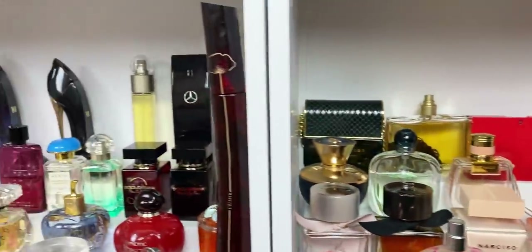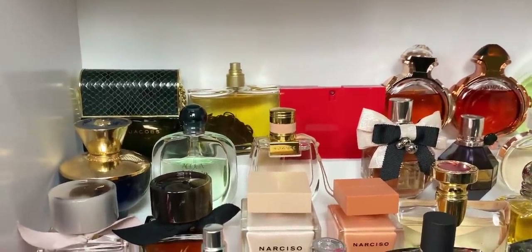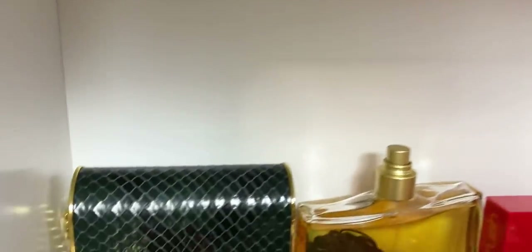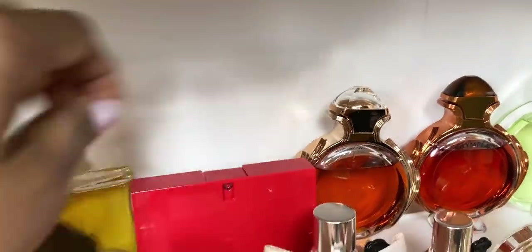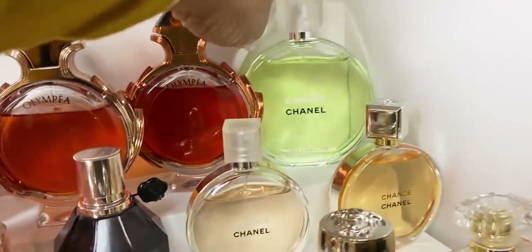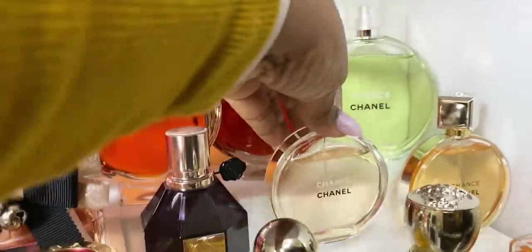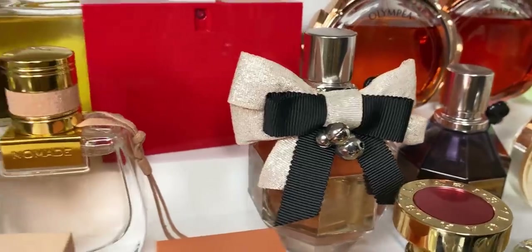Coming down here, this is another designer shelf — all my designer shelves go straight across the bottom. Here we have Marc Jacobs Decadence — the original, I love it. Then Kenzo Jungle Elephant — missing the cap since it was a tester. One of my favorites: Gucci Rush. Some Tocca: Olympia in the original and the intense. Then Chanel Chance Eau Fraîche, and some more Chance — the original Chanel Chance, such a classy fragrance. Chanel Éternité. Flower Bomb Intense — possibly discontinued — and the original Flower Bomb.